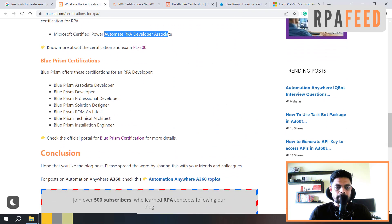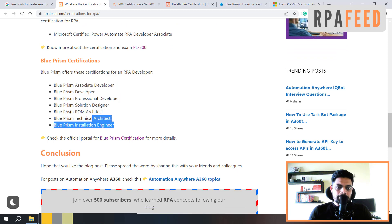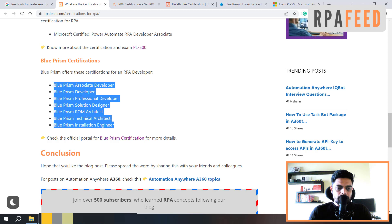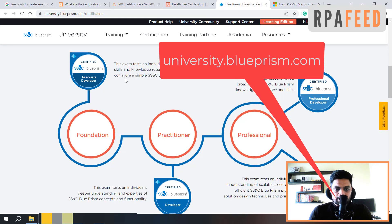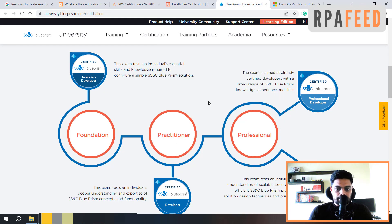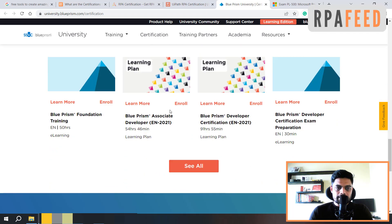Now we'll cover Blue Prism certifications. Blue Prism offers these certifications: Developer Associate, Developer, Developer Professional, Developer Solution Designer, ROM Architect, Technical Architect, and Installation Engineer. You can visit blueprism.com and there you will see the details of each certification, find the relevant courses, and find a learning plan on the same website.